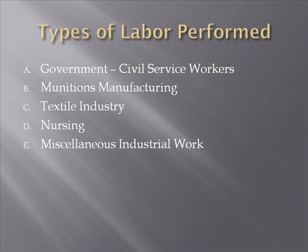What types of labor will women perform in the war? Government civil service workers, munitions manufacturing, the textile industry — got to have uniforms for the troops — nursing, and miscellaneous industrial work ranging from telegraphers to schoolteachers. At the time, the Census Bureau had a listing of 300 job classifications, and during the Civil War, women can be found in 267 of those fields — so they're doing almost everything.